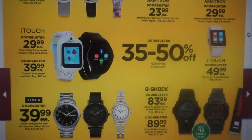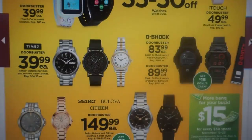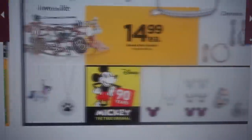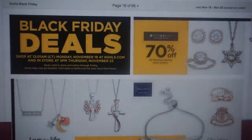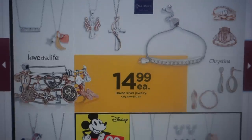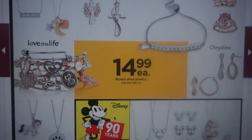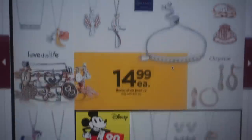Here we have some watches and more jewelry deals. 70% off the Primrose Sterling Silver. These look like really fun pieces. Check out these bracelets — those are really nice. And Kohl's does have a really nice Mickey collection, so if you have someone who's into Mickey Mouse, that's a nice little personalized gift.